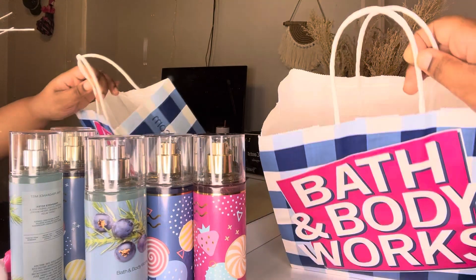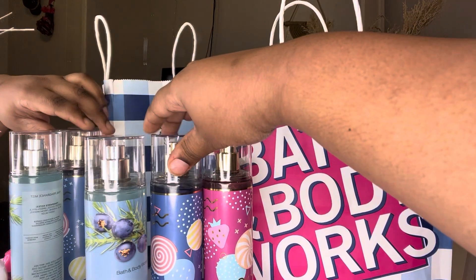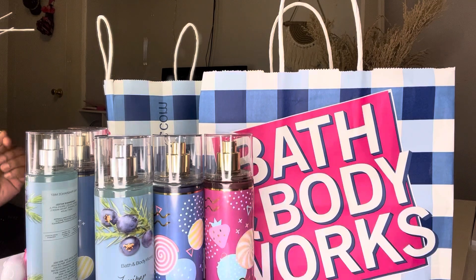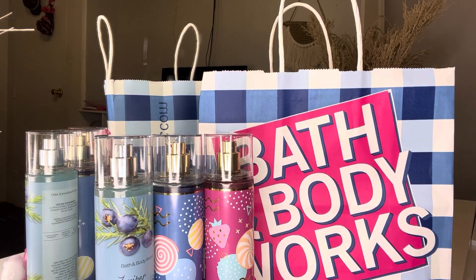And yeah, that's all the items that I picked up from Bath and Body Works. Don't forget to like, comment, and subscribe to the channel, and I will be back with another video.